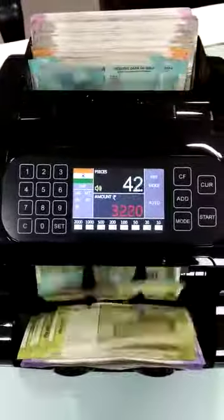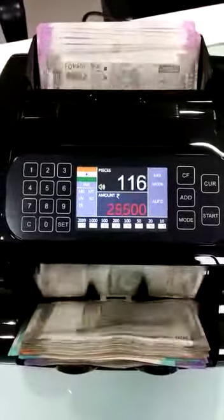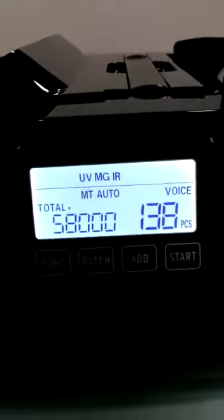You can see: one hundred and thirty-eight pieces, total value fifty-eight thousand rupees.